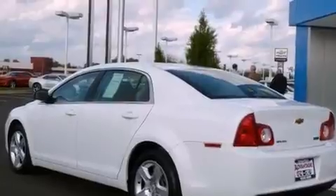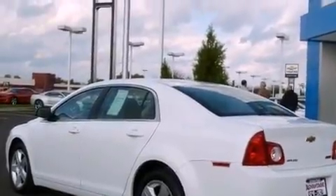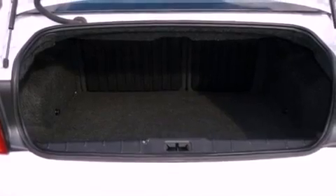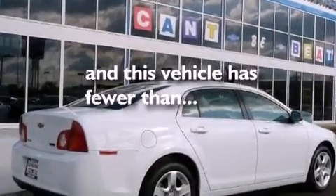Its top features include cruise control, a keyless entry system, a CD player, a passenger-side vanity mirror, a low-tire pressure indicator, traction control and stability control systems, OnStar, an anti-lock braking system, and this vehicle has fewer than 28,000 miles on the odometer.